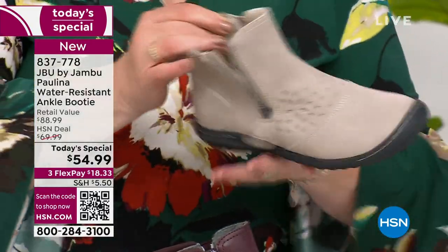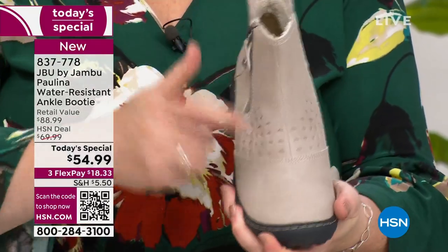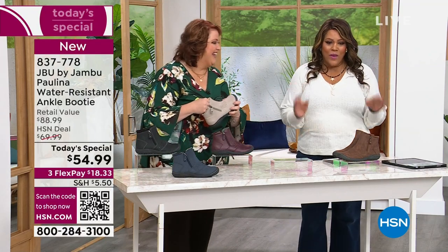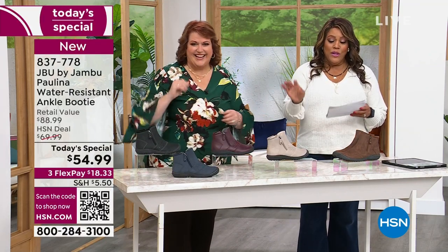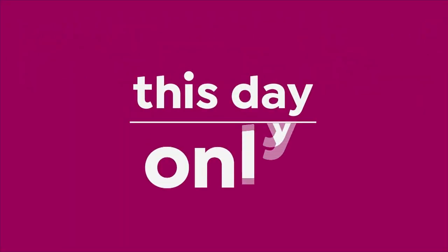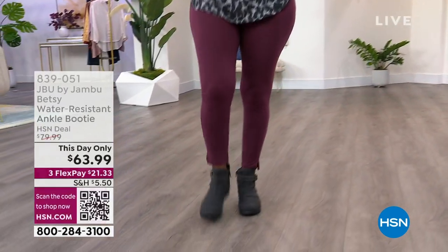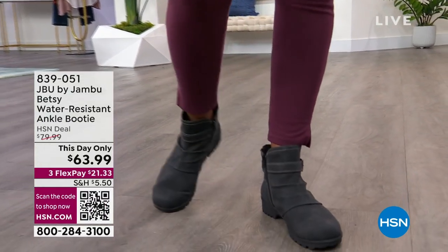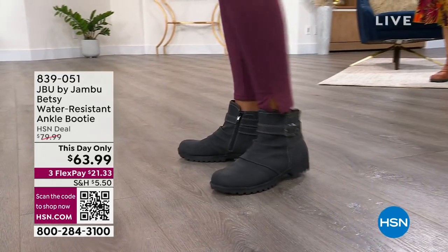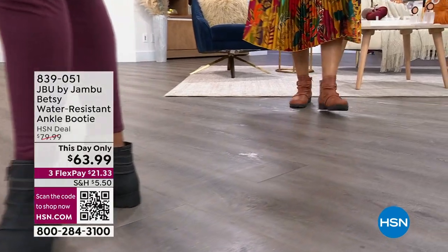Now we've run out of some colors with this one. So I want to show you a This Day Only that is also fabulosity. This is wonderful too. If you want the comfort — this is a brand that is out of New York, family-owned, and started by women, made for women. And what I love about this — this is This Day Only, $63.99, only $21 and some change to get home. Three fabulous colors. This one is a little bit more relaxed. I like the ruching on this one.